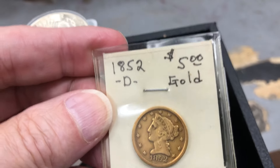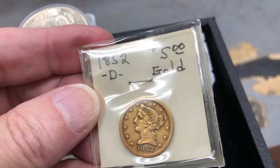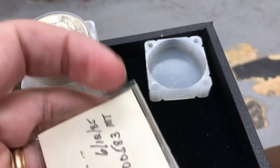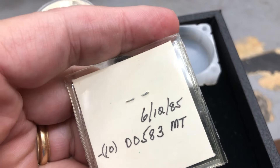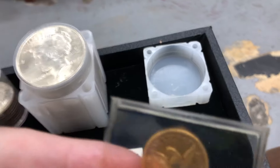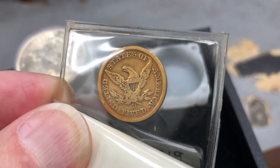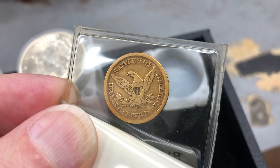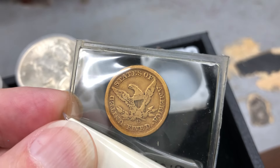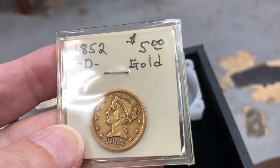Here goes an 1852-D, $5 gold — 1852. I'm going to try to flip this around so you can see. I believe that's a Dahlonega. The United States of America, $5 — there's the D at the 6 o'clock position. The Dahlonega gold. Beautiful.